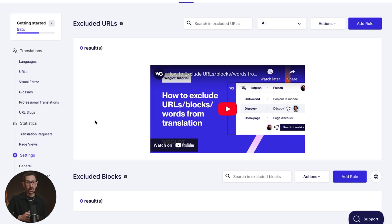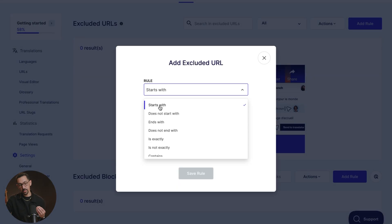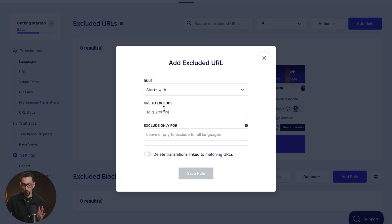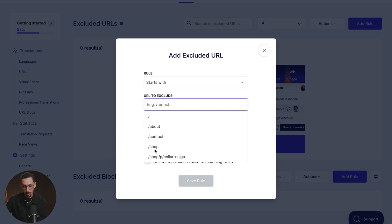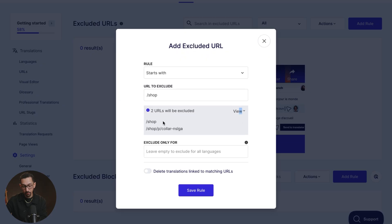If you have a really big website and want to exclude some content from getting translated — because Weglot works on a pay-per-word model — you can easily do that here. You'll see Translation Exclusions where you can exclude URLs or blocks however you like. There are a lot of ways to set up rules using conditions like 'starts with,' 'contains,' 'does not contain,' 'is exactly,' and more. So you can easily exclude your blog or shop pages or any URLs underneath those.